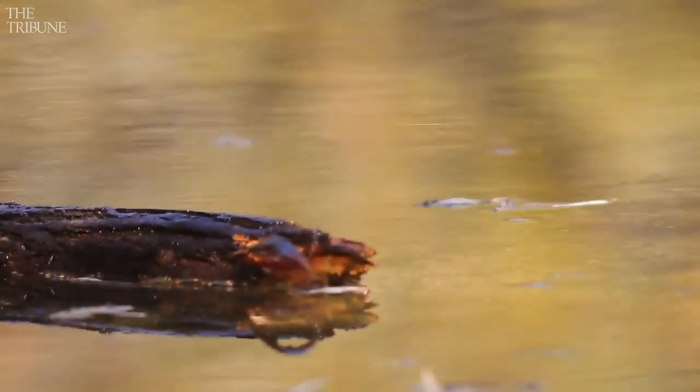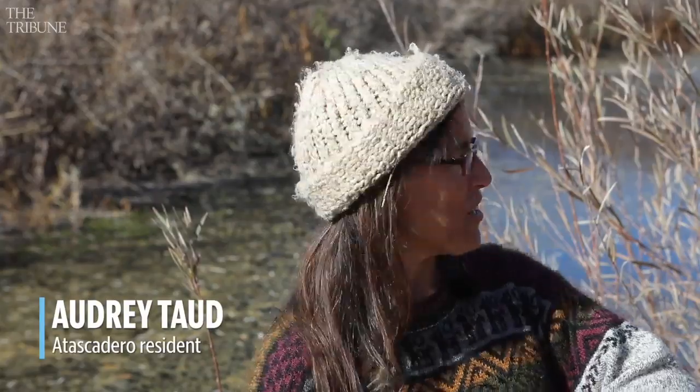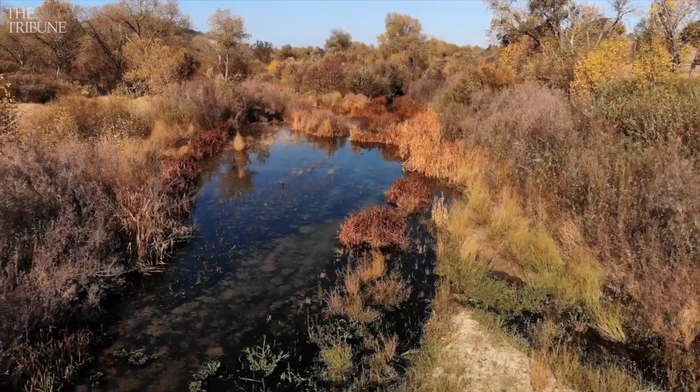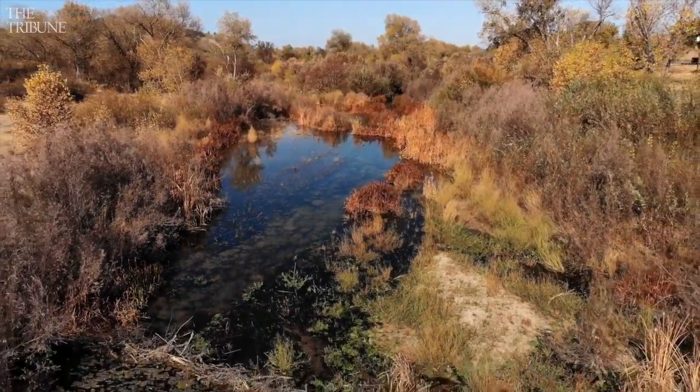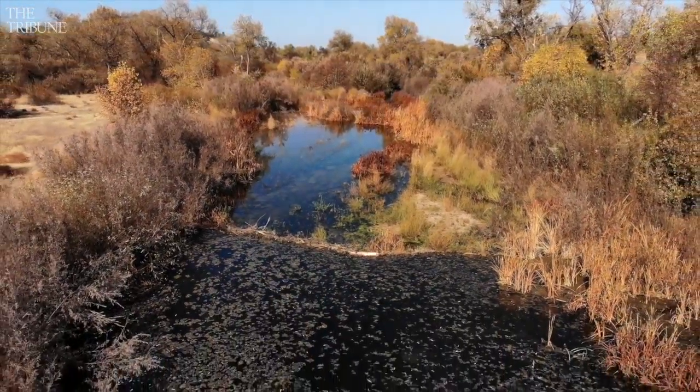We are in the city limits of Atascadero and on the Salinas River. The last time I saw a beaver out here was a number of years ago — maybe three years ago. I was with some friends eating dinner in town and she said what she wanted for her birthday was to see a beaver, and I was like, well let's go.